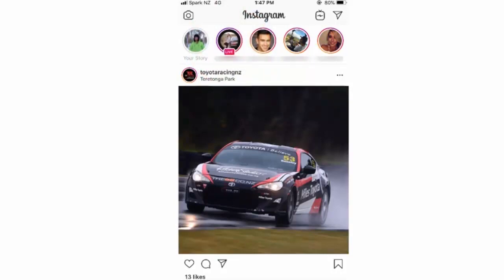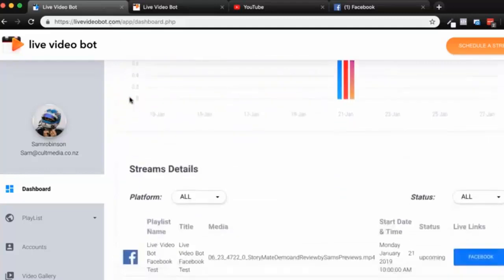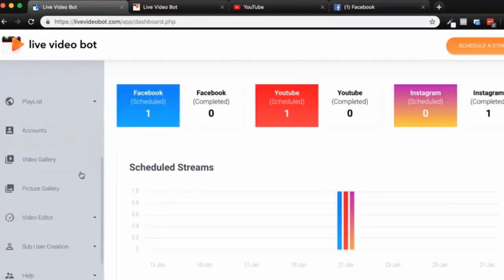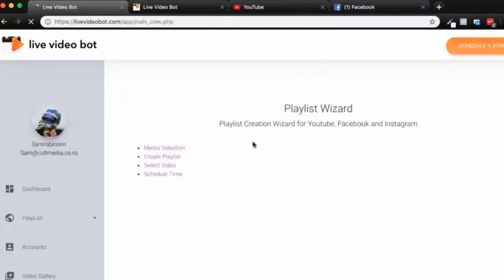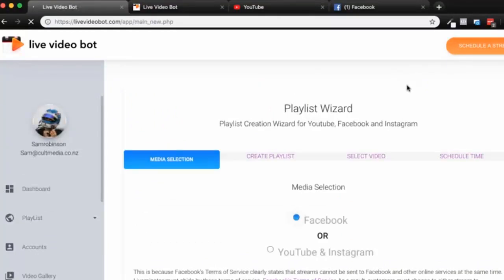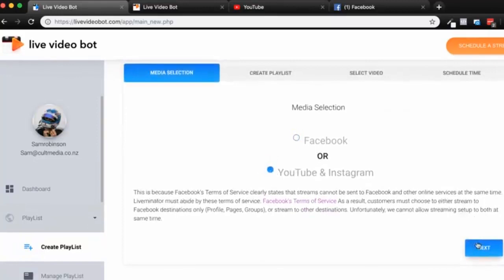Live Video Bot has been designed to take advantage of all of this right from one dashboard. Let's jump into the software and have a look at how it works. This is the basic dashboard for Live Video Bot with all the analytics. Let's look at how to create a stream quickly and easily — I'm going to click 'Schedule a Stream' up here. It's going to load up the wizard. From here I can choose whether I want to go on Facebook, YouTube, or Instagram, so I'll choose YouTube and Instagram for this demo and click next.